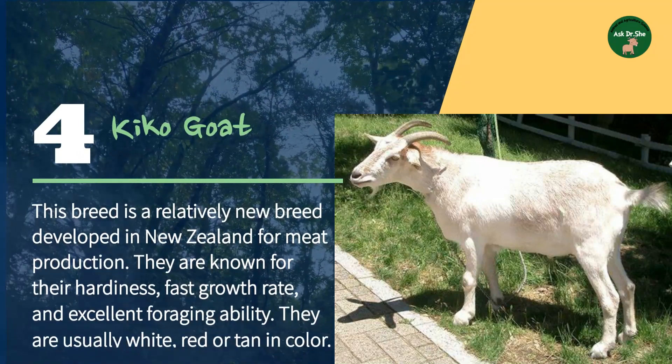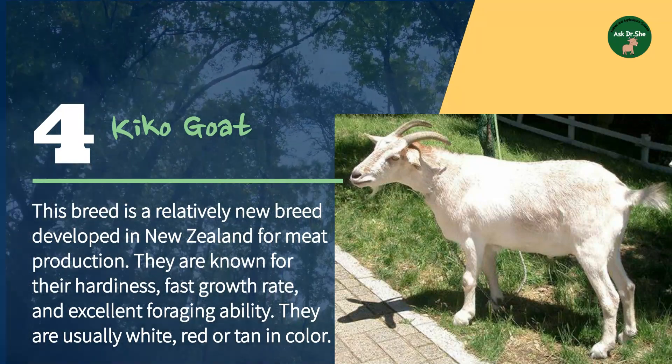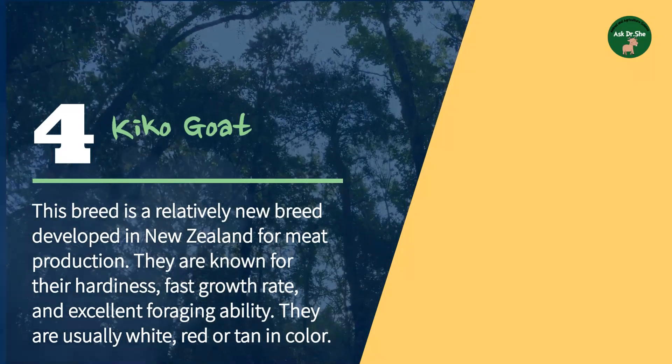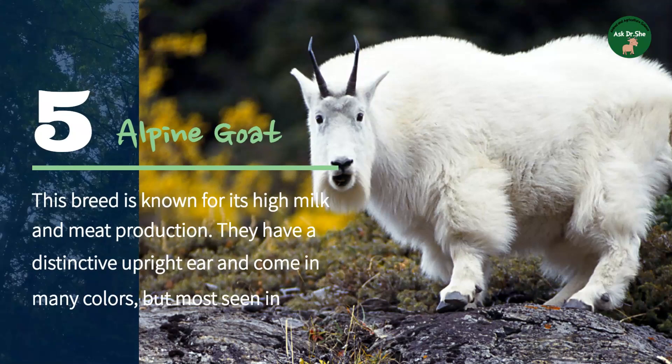Number four: the Kiko goat. This is a relatively new breed developed in New Zealand for meat production. They are known for their hardiness, fast growth rate, and excellent foraging ability. They are usually white, red, or tan in color.